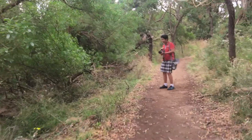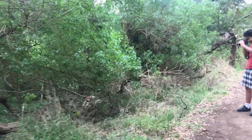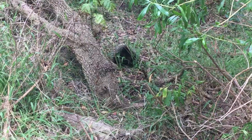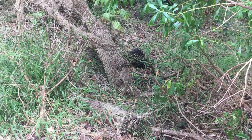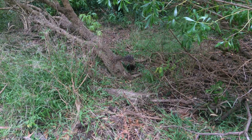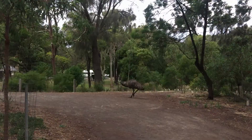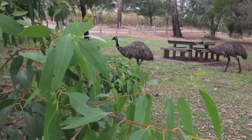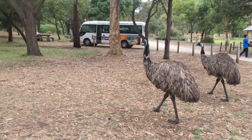I spotted one echidna on the side of the path — I'm pretty sure no one else spotted it. Since this place was a wildlife reserve, there were emus walking around the road. Pretty amazing, right?